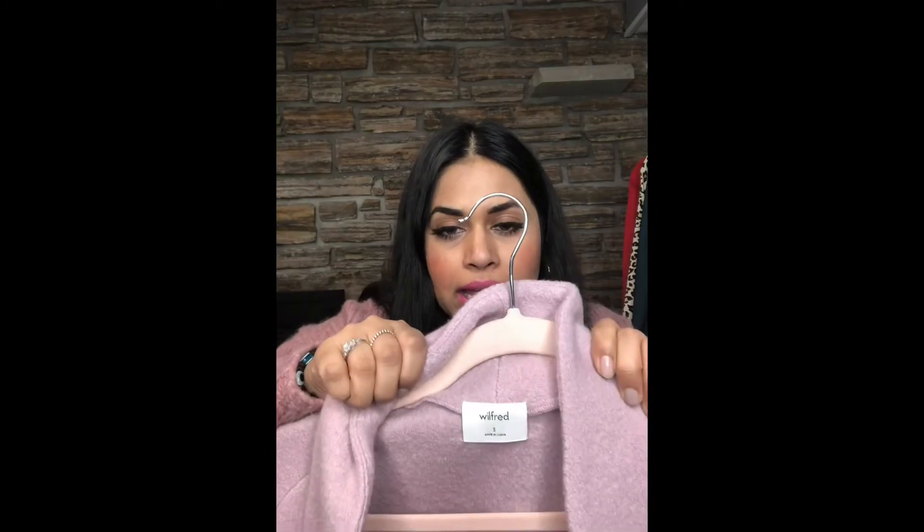The next item is a jacket called the Wilfred Dujardin jacket. I purchased it in a size small in the color Rose Smoke — it's almost like a pink but with more grayish-blue undertones. Unfortunately this one may have sold out, but I'll try to link something similar. The price is about $228 but I believe the Dujardin jackets are currently on sale for $175, so I'd check Aritzia's website.